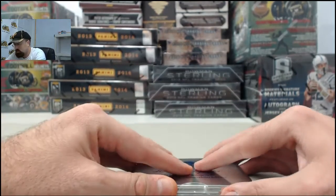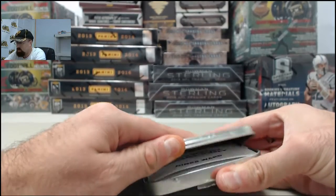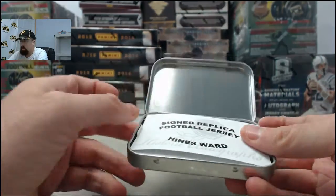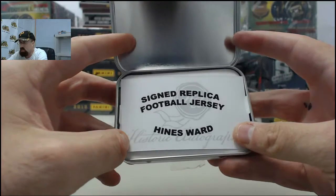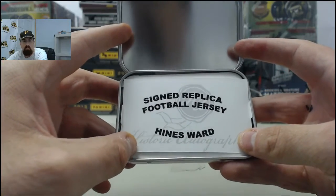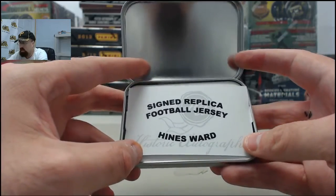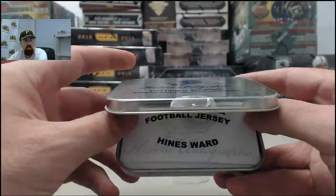You get whatever is in this tin. And it's going to be a sweet one right here for you, Cheryl. It's going to be the signed replica football jersey of Hines Ward, Pittsburgh Steelers. Very cool one indeed. And we'll get that out to you soon.